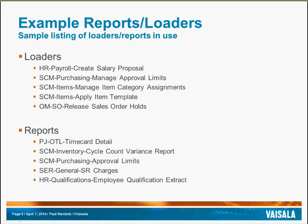A few examples of loaders and reports that we currently are utilizing: for loaders, we have the create salary proposal, manage purchasing approval limits, managing item category assignments, applying item templates, and releasing sales order holds. Some of the reports that we currently utilize on a daily basis are time card detail reports for payroll, cycle count variance reports for inventory, purchasing approval limits, service request charges, as well as an extract of employee qualification information for HR.